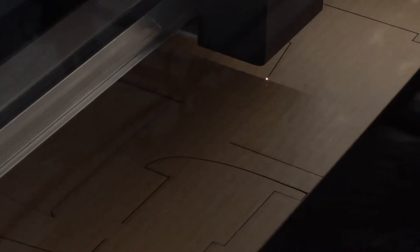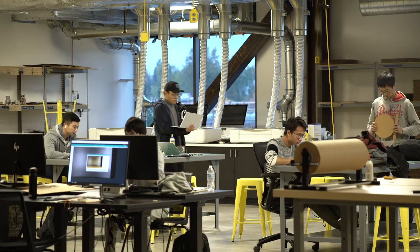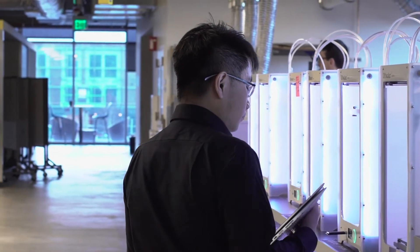If there's a fabrication technology or a machine type that a student might be interested in, chances are we have it or we have a plan to get it. The fabrication resources we have here and that our students have access to are phenomenal.